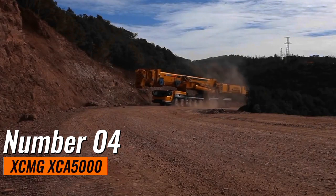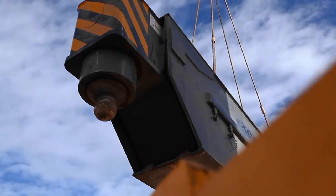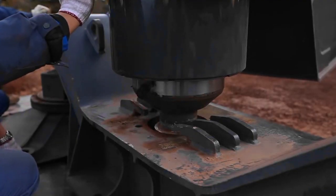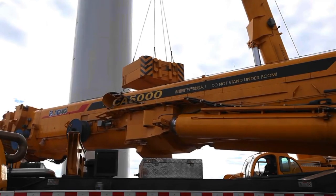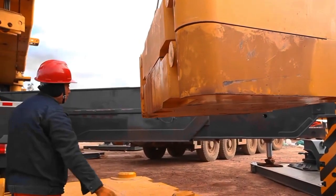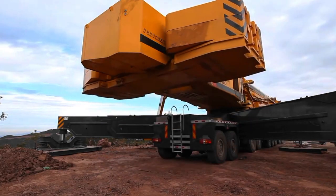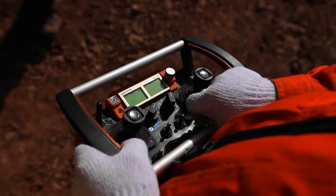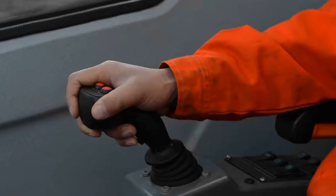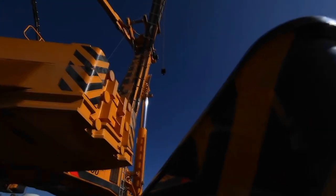Number 4: XCMG XCA5000. This machine stands as a revolutionary force in the realm of heavy lifting, showcasing a remarkable combination of power and innovation. With an outstanding lifting capacity of 500 tons, this mobile crane is a game-changer in the industry. What sets it apart is its self-erecting feature, a technological marvel that streamlines the setup process, reducing the need for additional equipment and enhancing overall operational efficiency. Its robust design and advanced features make it a formidable contender in heavy machinery, symbolizing the next generation of mobile cranes.